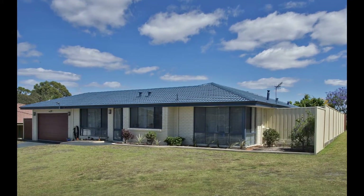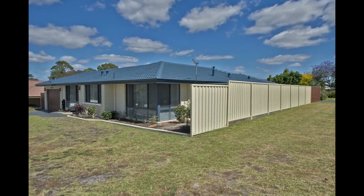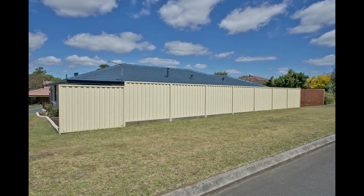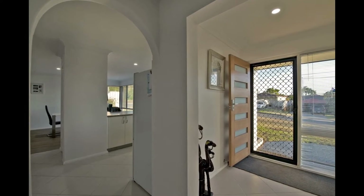Welcome to 5 Erendale Court. This home is appealing on so many levels and would suit young couples or retirees. It has a great floor plan and has been thoughtfully renovated. Located in the sought-after suburb of Yakimaia in Albany, this is one you do not want to miss.